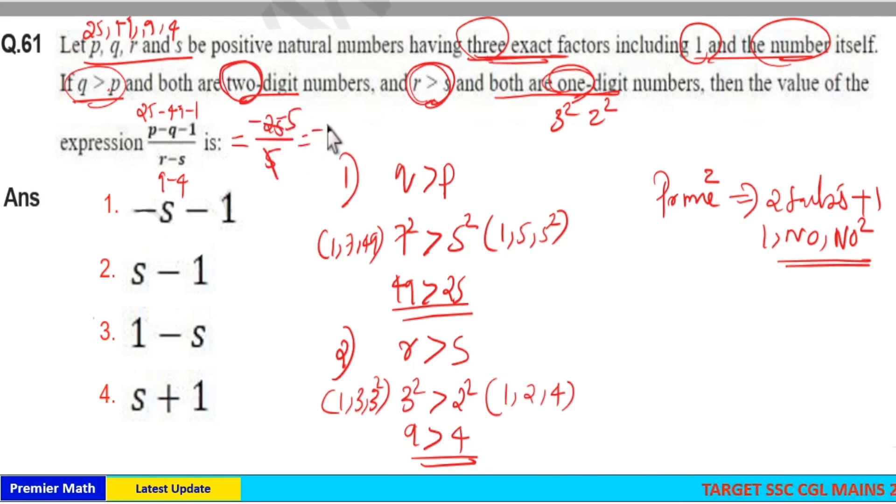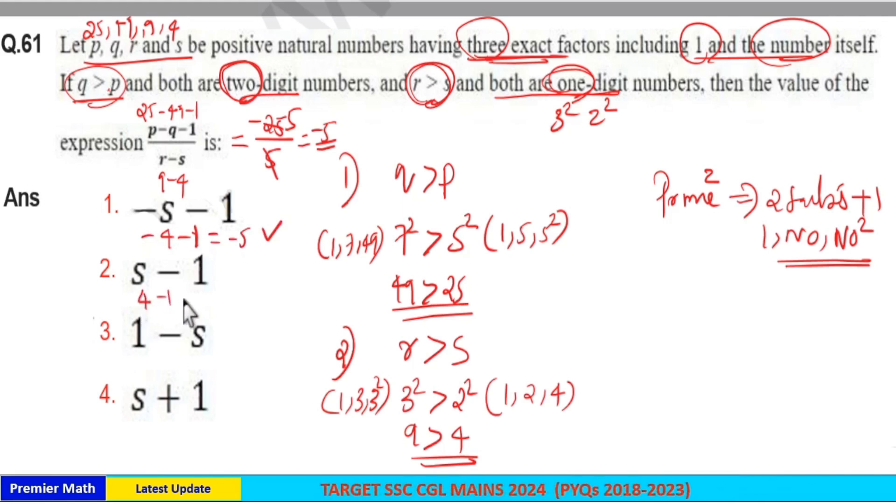Since 5 goes 5 times into 25, the answer is −5. Now checking with the options: −S − 1 means −4 − 1 = −5, which matches. S − 1 = 4 − 1 is not our answer. 1 − S = 1 − 4 is not our answer. S + 1 = 4 + 1 is not our answer. So option 1, which is −S − 1, is the correct answer.